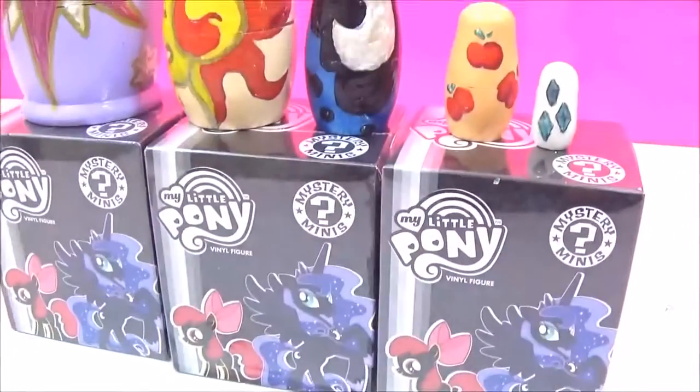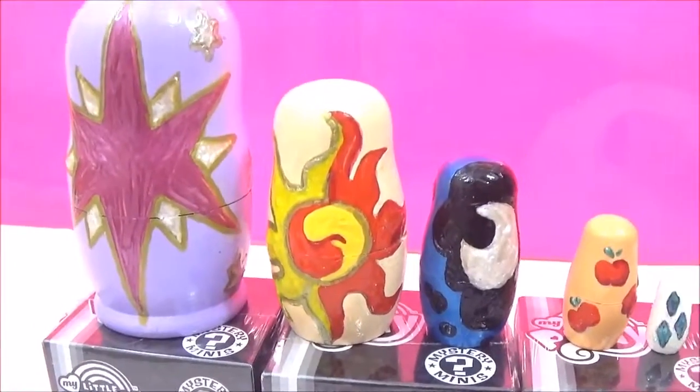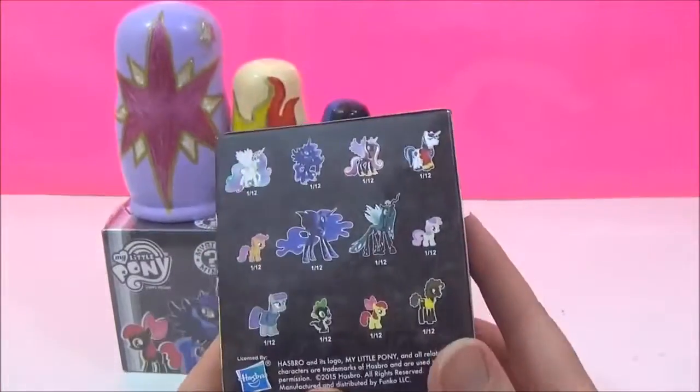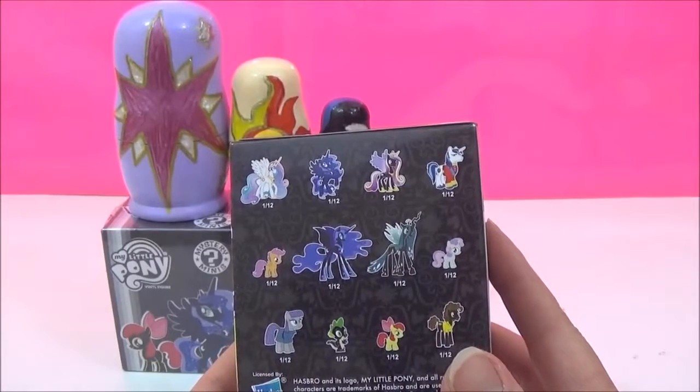Okay, so now it's time to open up all these My Little Pony surprises! I think I'll start with this Mystery Mini first. I wonder which one we'll get? I really hope we get Princess Luna!